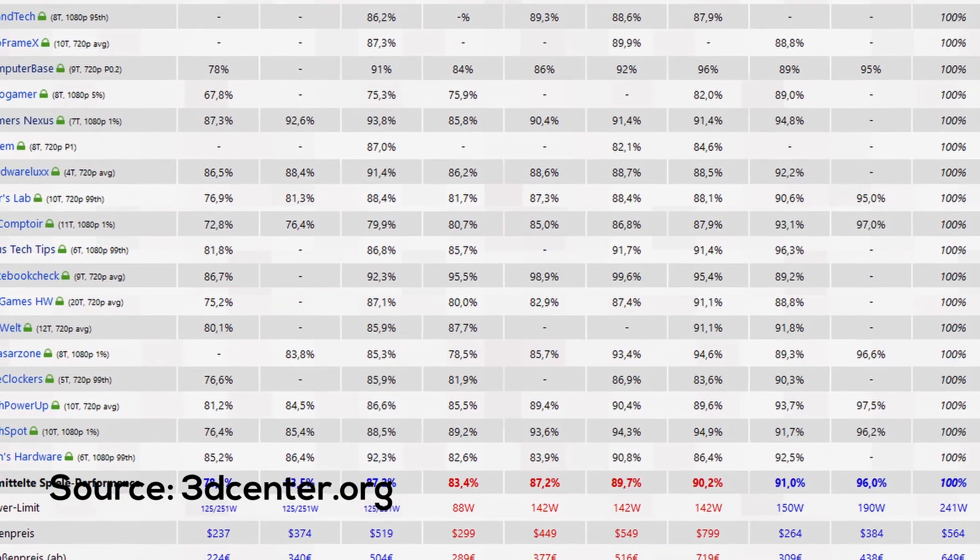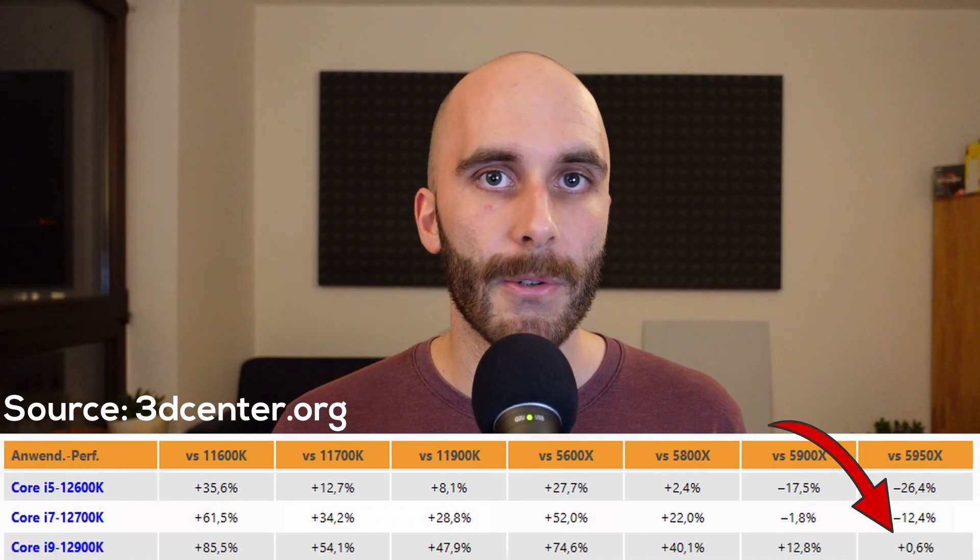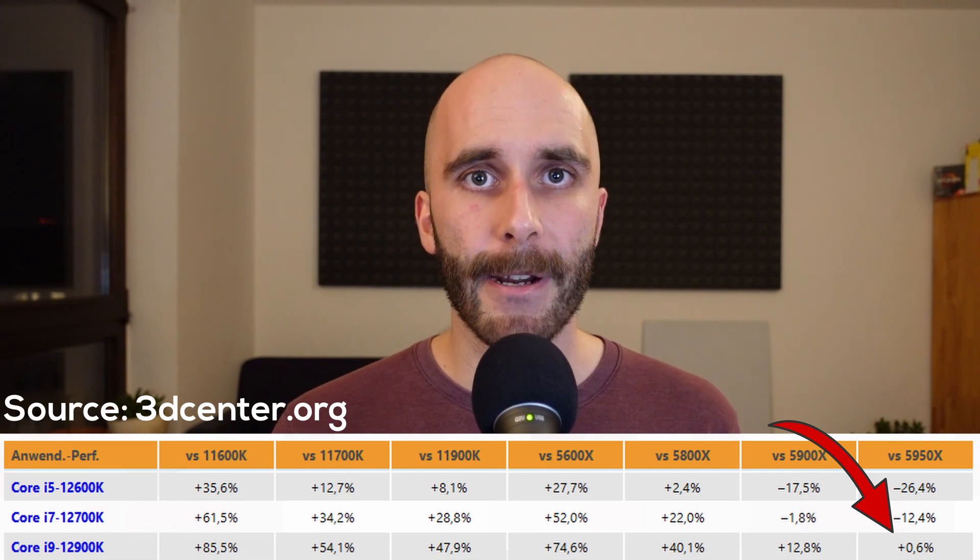The German website 3DCenter wrote a very comprehensive post-launch Alder Lake analysis, looking at dozens and dozens of reviews, accumulating all the data, and building an aggregate score. I put a link to the article in the description — although it's in German, I highly recommend you check it out; they have a built-in Google Translate option. The results show a pretty clear picture: the i9-12900K is about 11% faster in gaming than the fastest Zen 3-based CPUs, and when it comes to application performance, it's almost a wash between the two. These numbers are as accurate as it gets.